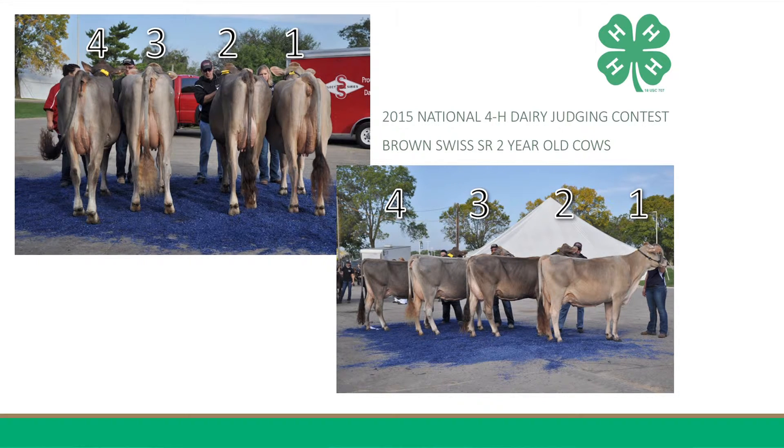I do grant that three is a more dairy cow, and she uses that definite advantage of dairiness to help her go over four, and by much easier middle placing. She is more feminine about the head, longer and leaner in her neck, sharper at the point of wither, is more sharply chiseled down her top, has less patchiness about hooks, pins, and thurl, and is more incurved in her thigh.